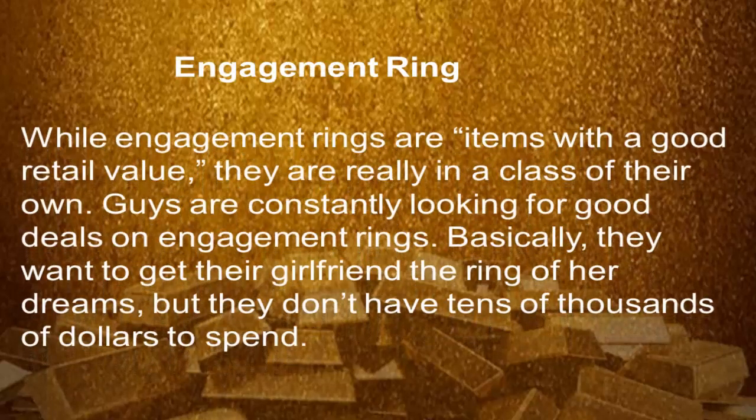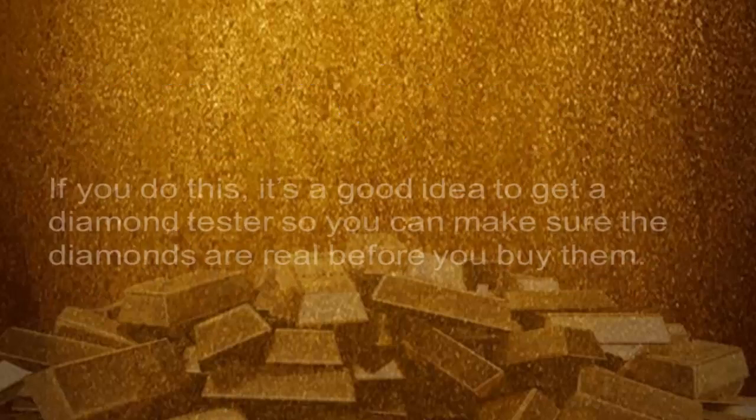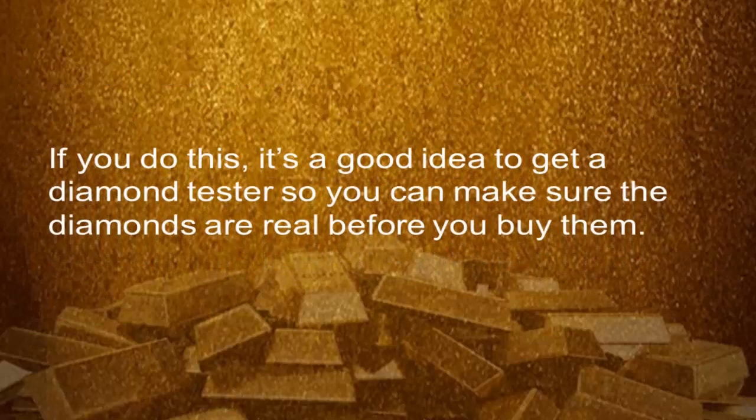Engagement rings. While engagement rings are items with a good retail value, they are really in a class of their own. Guys are constantly looking for good deals on engagement rings — basically, they want to get their girlfriend the ring of her dreams, but they don't have tens of thousands of dollars to spend. Thus, if someone brings in a nice engagement ring, pay 100% of the spot price. You might also want to give the customer some extra money for the diamond. You can call the local pawn shops to find out what they pay per carat, and then pay a little bit more. If you do this, it's a good idea to get diamond testers so you can make sure the diamonds are real before you buy them.